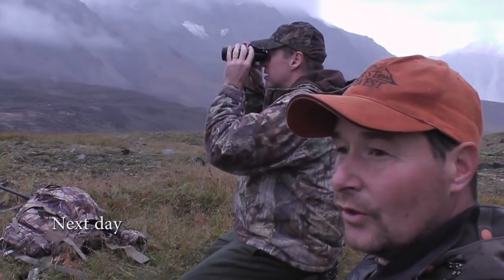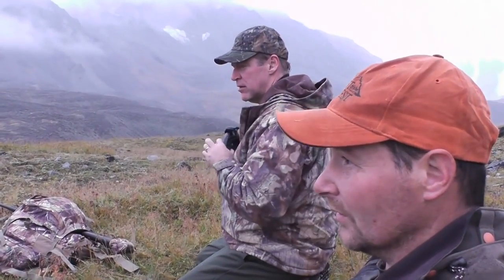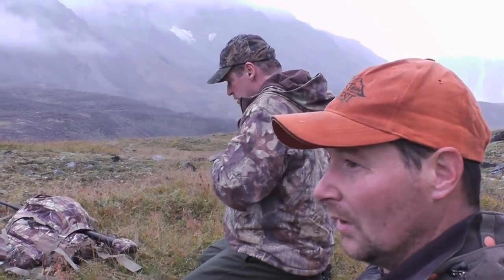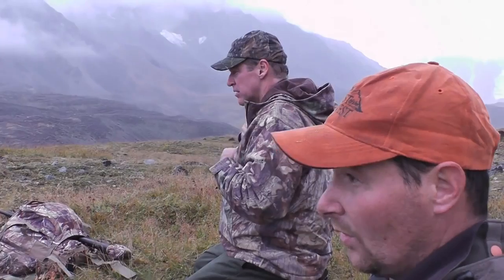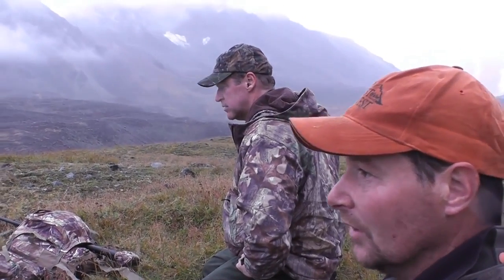We've been hiking for just over an hour and the weather is still a little thick, but we have got a bit of visibility and we've just spotted 12 rams. They're quite a long ways off. I've had a quick look with the spotting scope and there's a couple of real potential shooters in there. I need to close the distance and check it out.